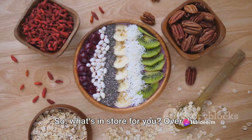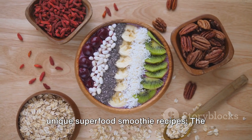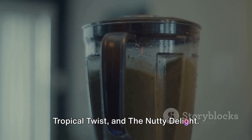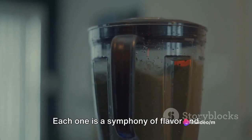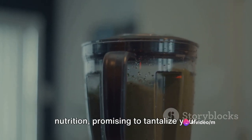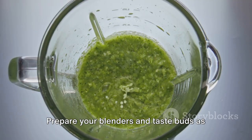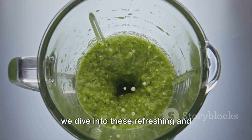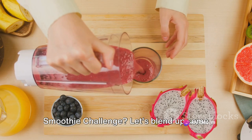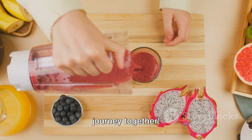So, what's in store for you? Over the next few minutes, we'll be unveiling four unique superfood smoothie recipes — the Green Machine, the Berry Blast, the Tropical Twist, and the Nutty Delight. Each one is a symphony of flavor and nutrition, promising to tantalize your taste buds and invigorate your senses. Prepare your blenders as we dive into these refreshing and energizing smoothie recipes.